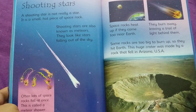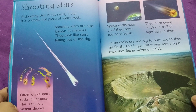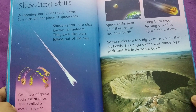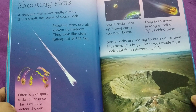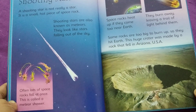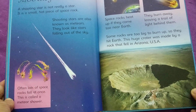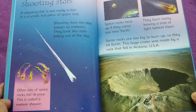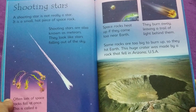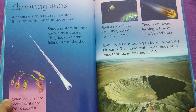A shooting star is not really a star. It is a small, hot piece of space rock. Shooting stars are also known as meteors. They look like stars falling out of the sky. Often lots of space rocks fall at once — this is called a meteor shower. Space rocks heat up if they come too near Earth. They burn away, leaving a trail of light behind them.